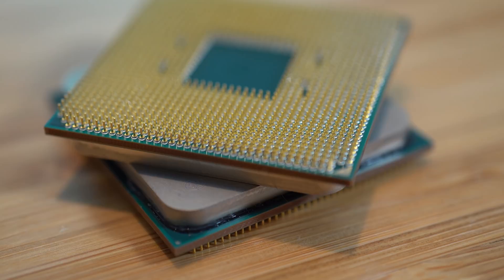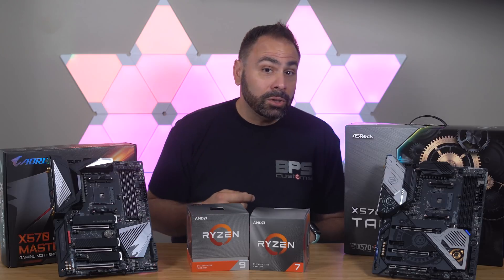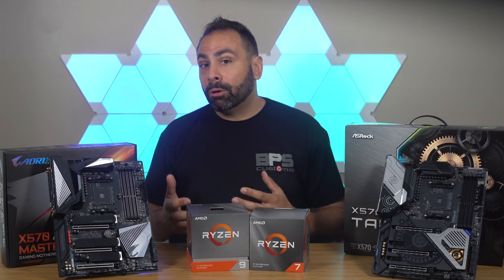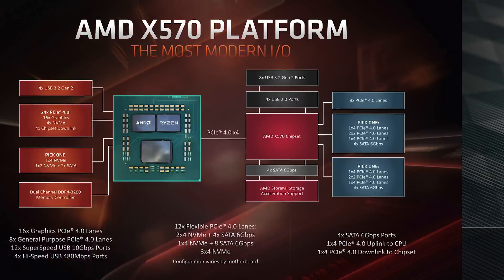So this is Zen 2. Not to be confused with Ryzen's 2000 series Zen Plus architecture, Zen 2 is a completely new design and uses the 7 nanometer process for increased power efficiency and better thermals. AMD's new chip design incorporates a larger IO die onto the package, along with up to two smaller chiplets containing the actual CPU cores.